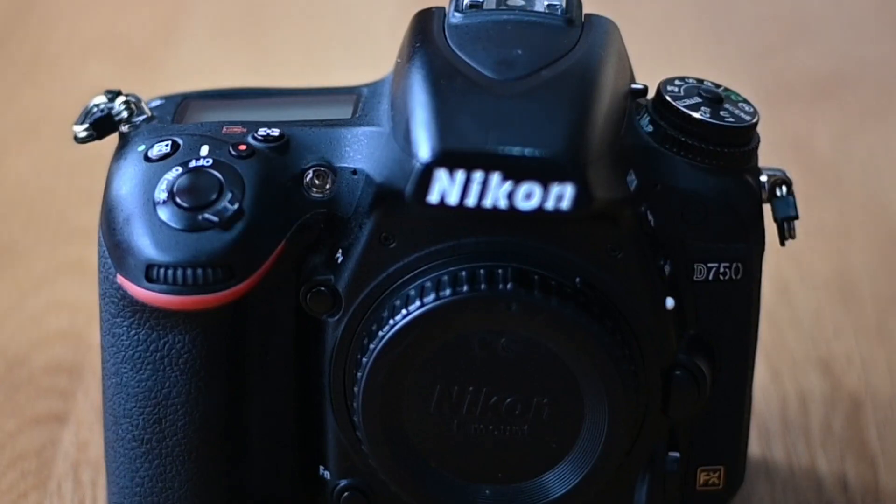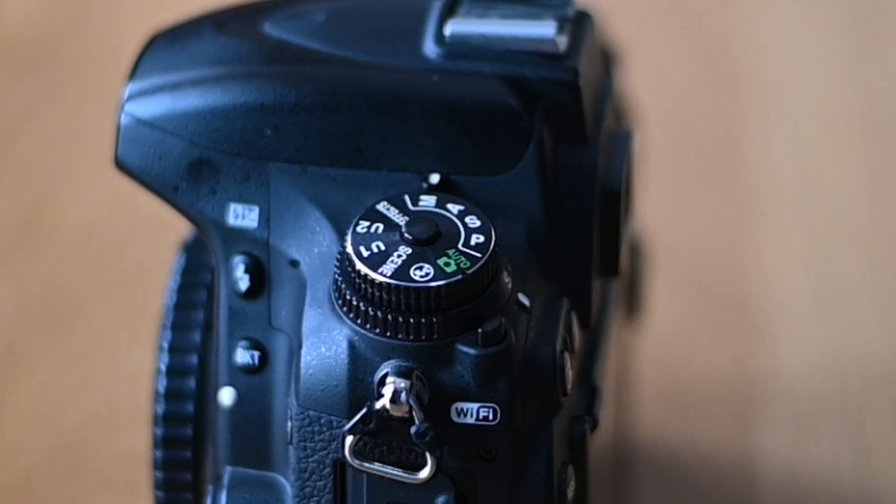The autofocus on the Nikon D750 is not great when compared to cameras on the market today, but for a nine-year-old camera it works really well. It has 51 focus points that make it easier to track and maintain focus on a moving subject. Focusing in low light can be challenging for most cameras, so having a reliable camera is vital — and the Nikon D750 focuses quite well in low light situations, making it a great choice for photographers who do a lot of low light photography.